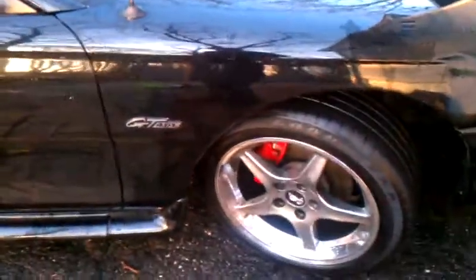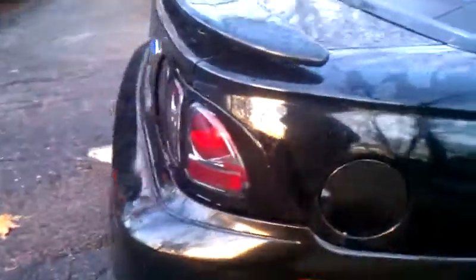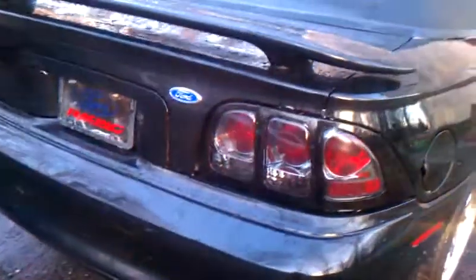It's got Cobra R wheels, Tupico full suspension, and a Mack cat-back exhaust. The only other aftermarket things on it are the clutch and these taillights, which I'm not a fan of, to tell you the truth.